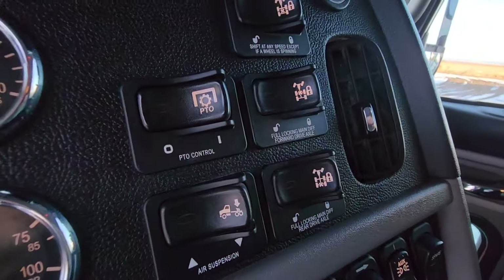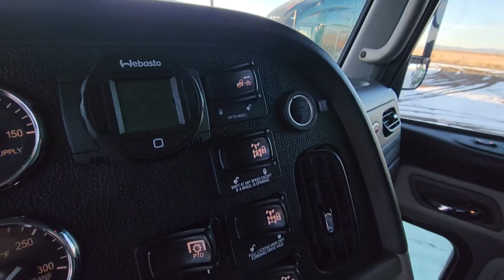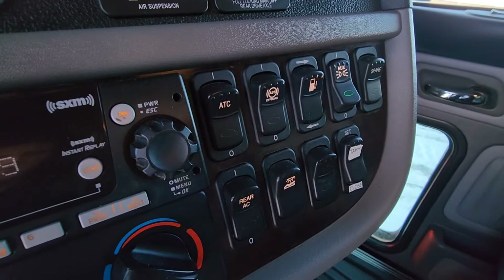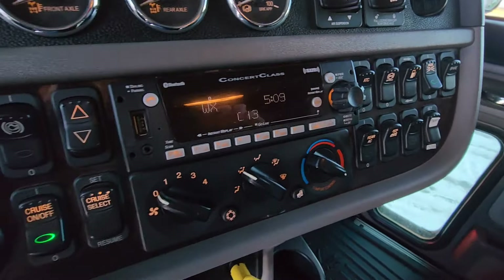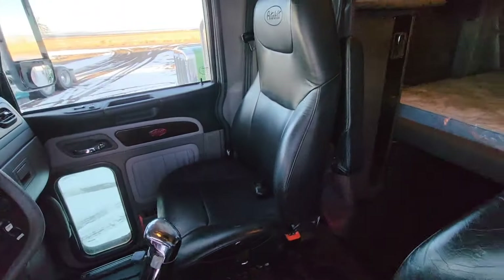It does have independent rear lockers. It is an 18-speed, 336 rears I do believe. These are National seats.